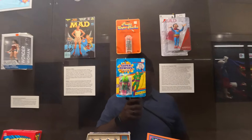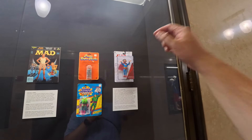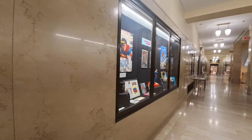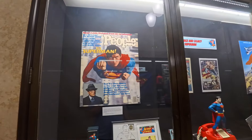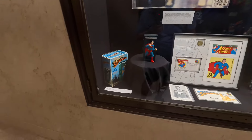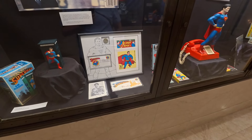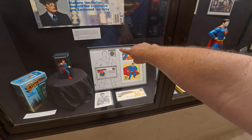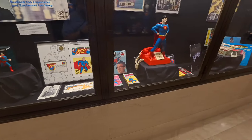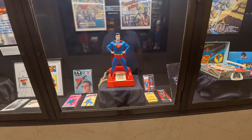There's Lex Luthor. Mad magazine — look at that, that's a Mad character and he's dressed up as Superman in an action figure. There's an awesome image of Christopher Reeves as Superman. That's where they had the release of the Stamp Action Comics Superman stamp, and then there's a coin. There's a really cool picture of Christopher Reeves dressed up in his Superman costume. TV guide, some VHS tapes.